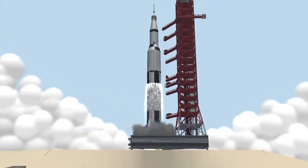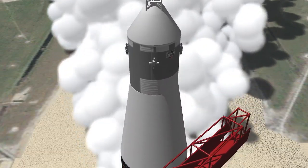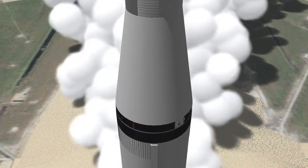All engines running. Liftoff. We have a liftoff, 32 minutes past the hour, liftoff on Apollo 11.